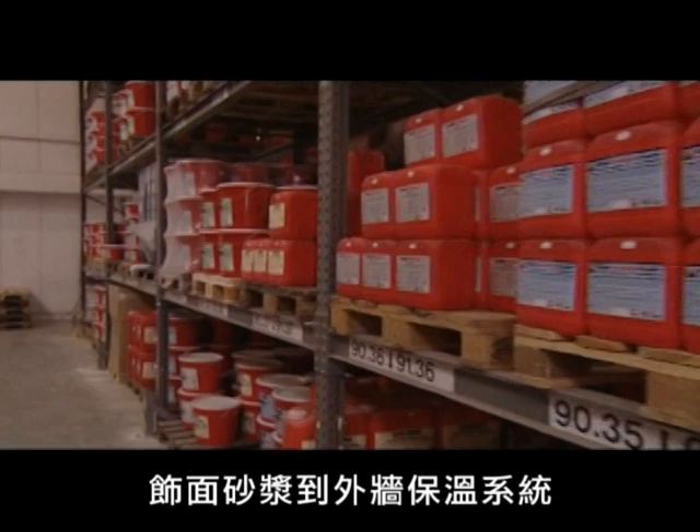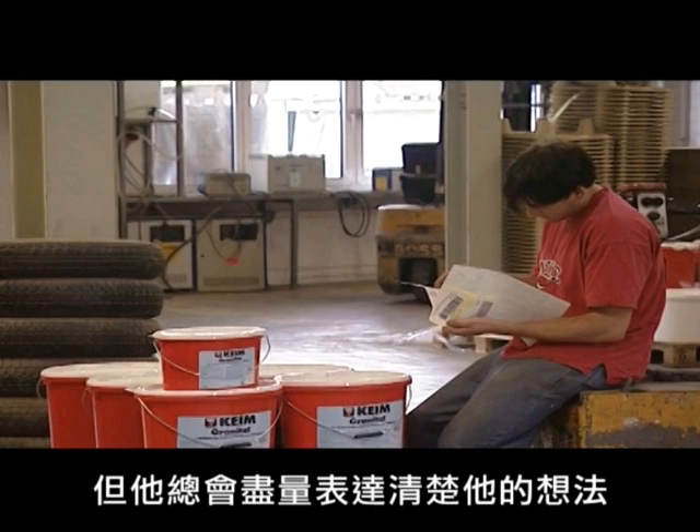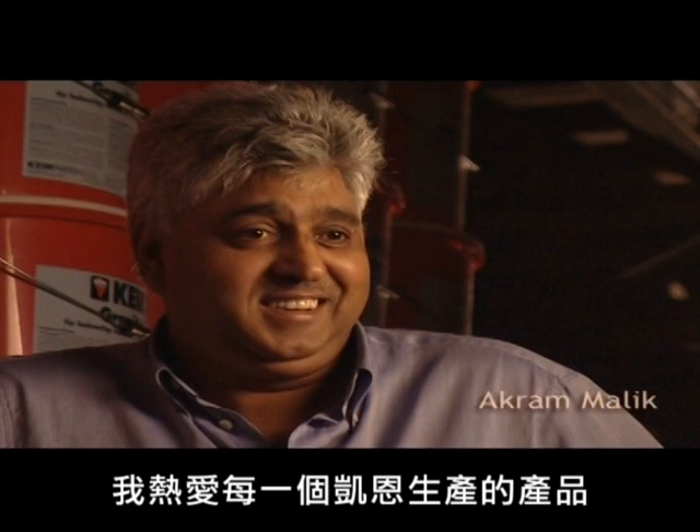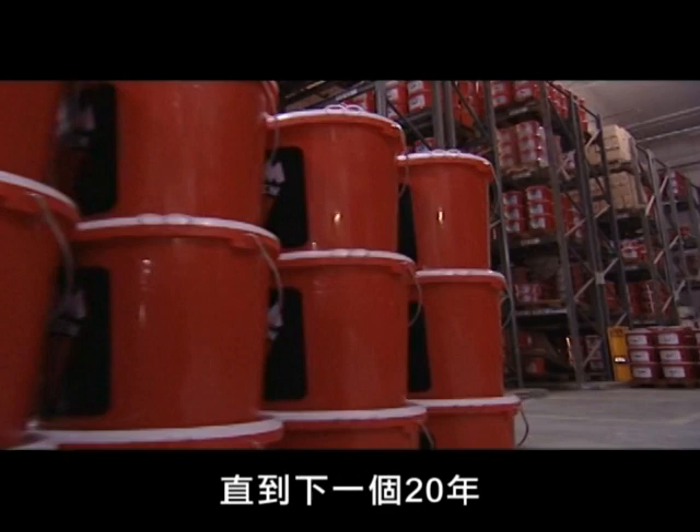One person keeps track of the whole operation here: Akram Malik. The employees may not understand every word the Pakistani Bavarian says, but he makes himself clear. The only question he can't answer is which is his favorite product. All the products are my favorites. I've been here for 23 years and I love everything from Kym. And if it's left up to him, he'll stay another 20 years, right here in the warehouse.